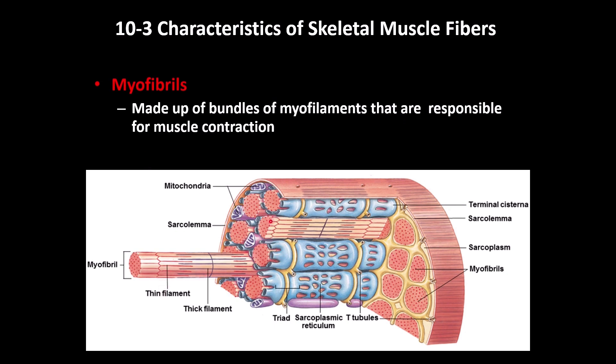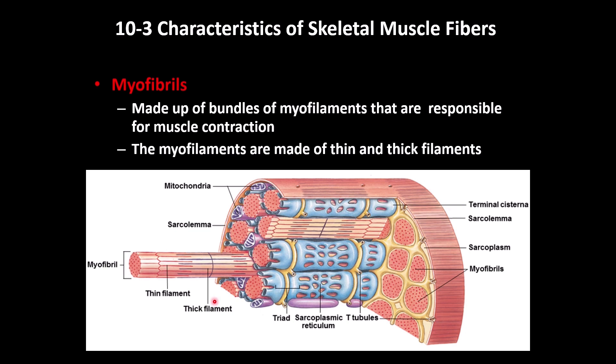Inside the muscle fiber, you can see many myofibrils wrapped by the sarcoplasmic reticulum and T-tubules. Each myofibril is made of thin filaments, shown in red, and thick filaments, shown in dark blue. This arrangement is important for the contraction of the muscle fiber.